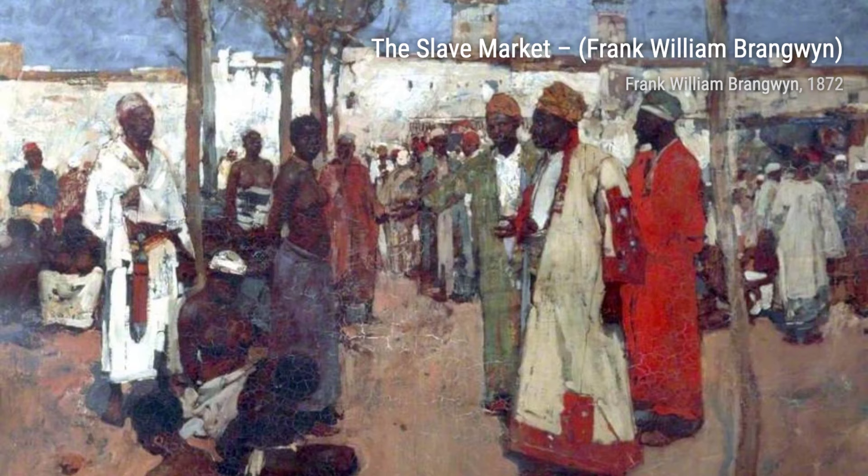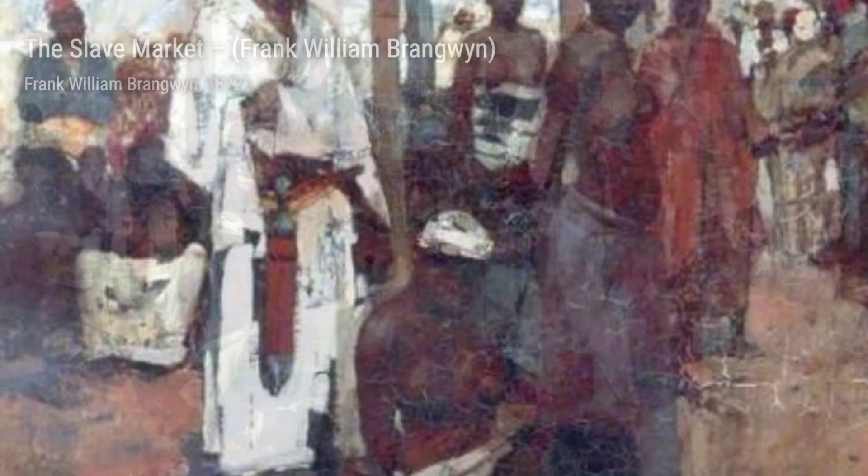Now, let's take a trip to Naples. Brangwen's use of light and shadow in this artwork creates a sense of depth and atmosphere, transporting us to the bustling streets of this Italian city.